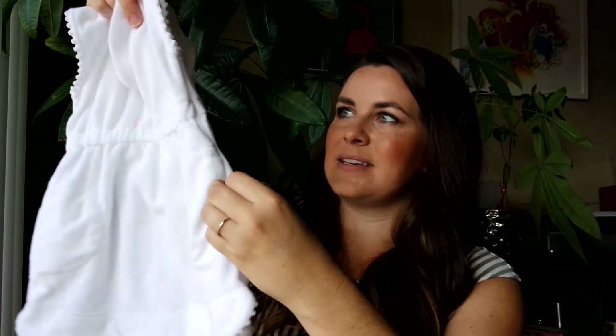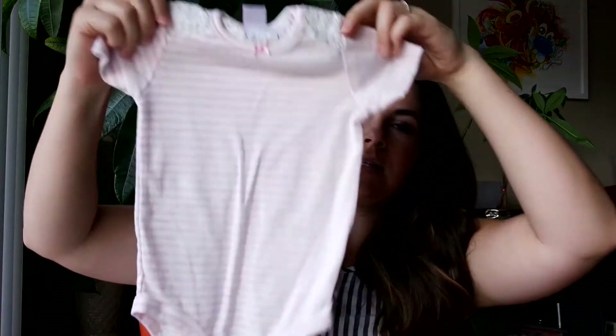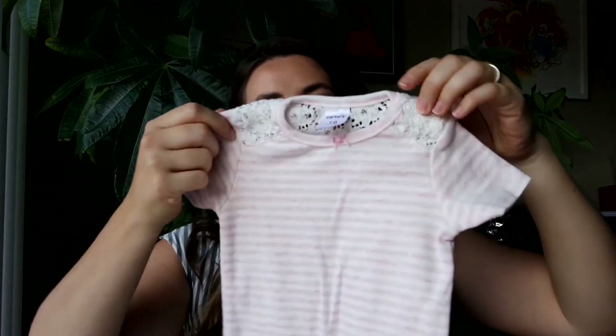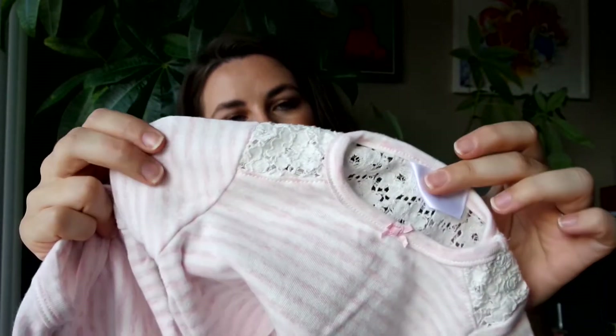The swim cover-up has little pockets and some cute detailing on the sleeve. Then I got her this little onesie t-shirt — easy for preschool, just tuck it into shorts. It's pink and white striped with lacy detailing on the top.